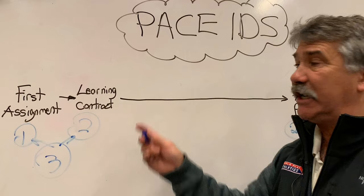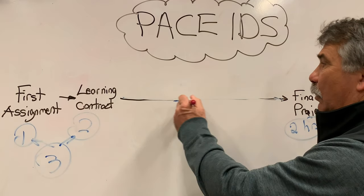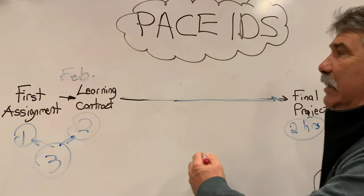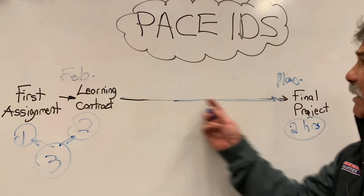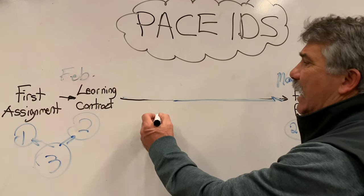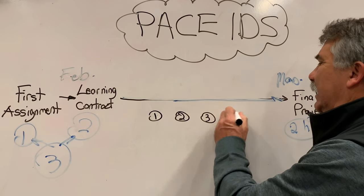But here's the real magic of it. If you started your IDS in, say, February, you could finish it in May — you've got about six months. And all that time in between, we just need to set up one, two, three, maybe four little assignments.